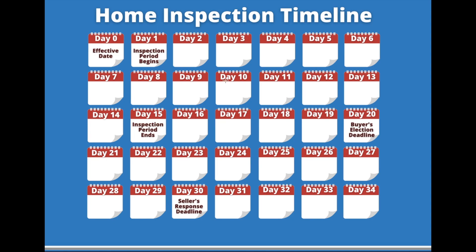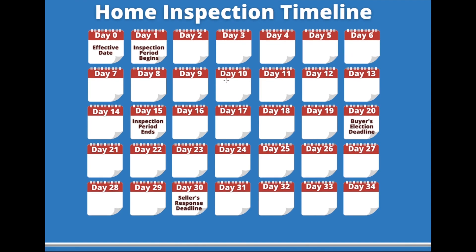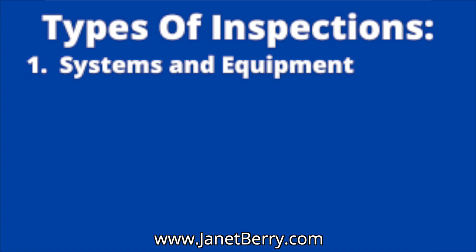So you've found the perfect property and you're wondering what kind of inspections you can do to make sure that everything is okay. First of all, regardless of which contract you're using in Florida, there are several types of inspections you can have done. The first are systems and equipment inspections — that's what people normally think of when they hear 'home inspection.' That's checking everything: the air conditioning, the appliances, the roof — everything to make sure it is functioning the way it was designed to function. If it's not, we'll talk about it from there.